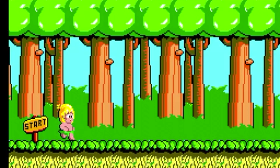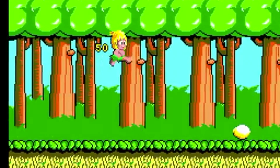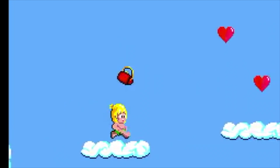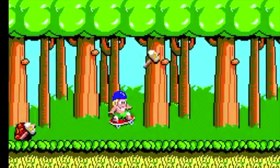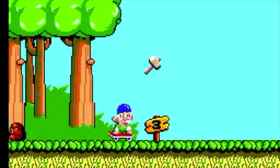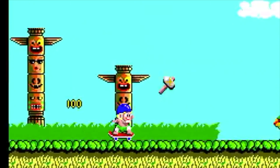Y finalmente, en mi puesto número 1 pongo al Wonder Boy. Un juego de plataformas lanzado en el 87, donde controlamos a un niño llamado TomTom, que debe rescatar a su novia Tania de un malvado hechicero. Es un juego sencillo, no tiene gran dificultad, pero es muy colorido y tiene una música súper simpática. Personalmente le dediqué muchísimas horas y es por eso que lo pongo en el puesto número 1.